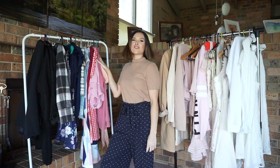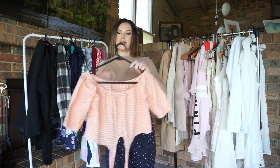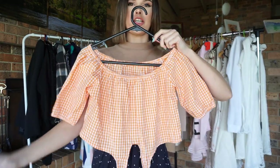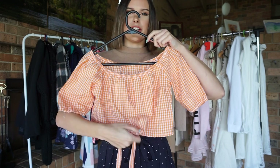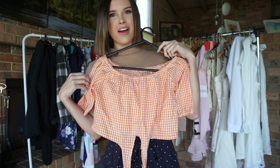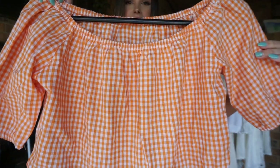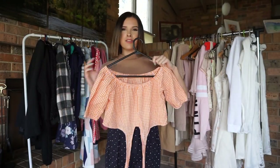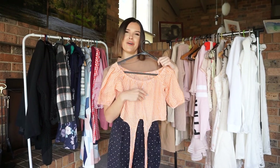Now, moving on to the next rack. Here, I have a nice little off-the-shoulder crop top. It is orange and white check, and it also has little ties that you can tie up into a bow on the front. I loved wearing this one in summer, but again, my style has changed and it doesn't really suit me anymore.